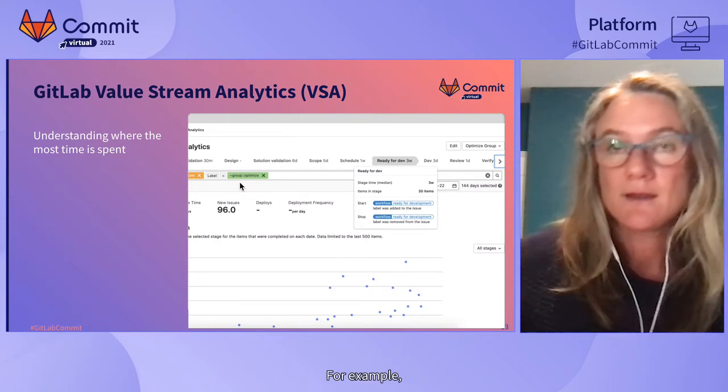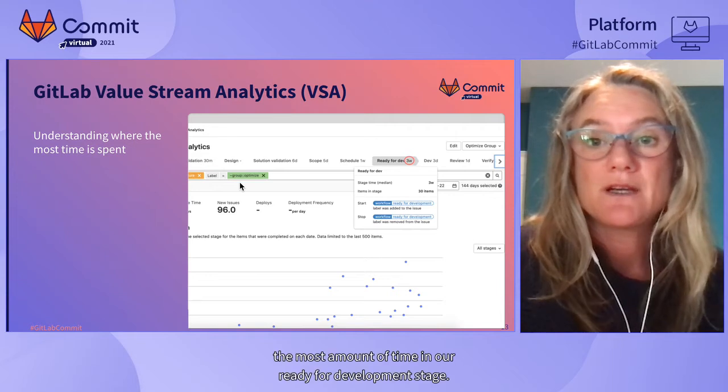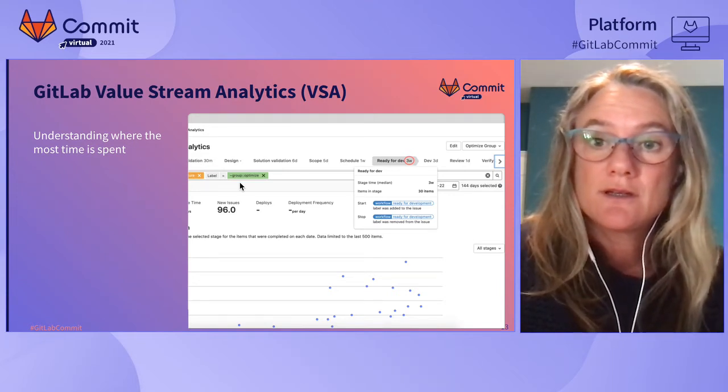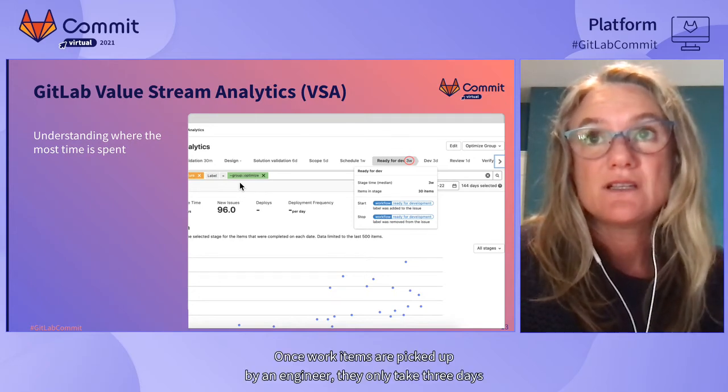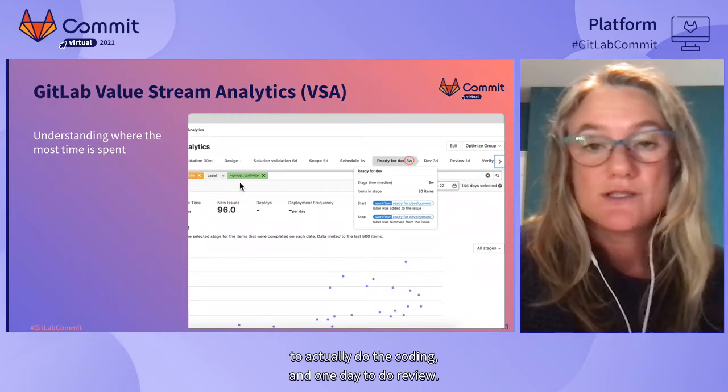This helps you understand which stage your work items spend the most time in and identify bottlenecks. For example, I can see here that work items spent the most amount of time in the ready-for-development stage. Once work items are picked up by an engineer, they only take three days to do the coding and one day to do review.